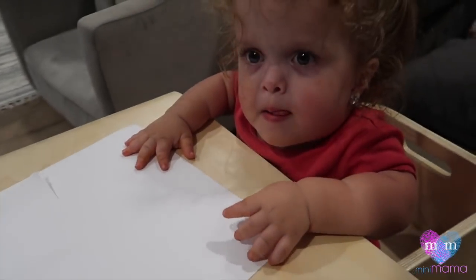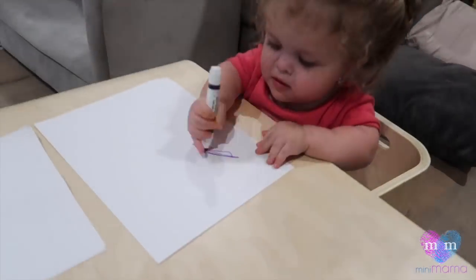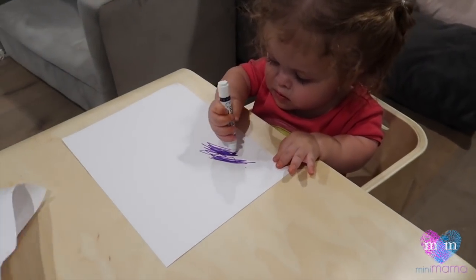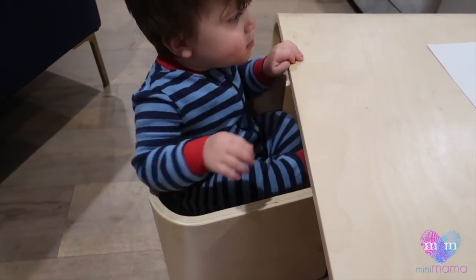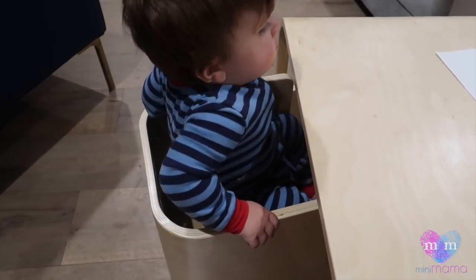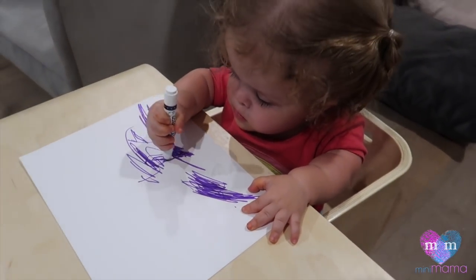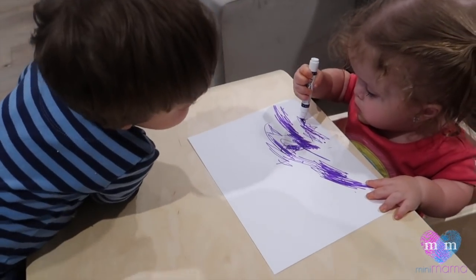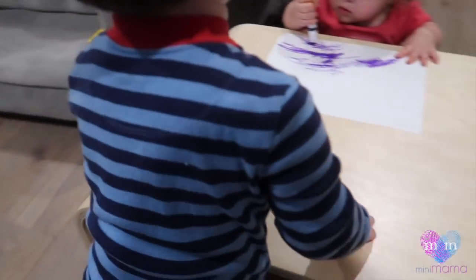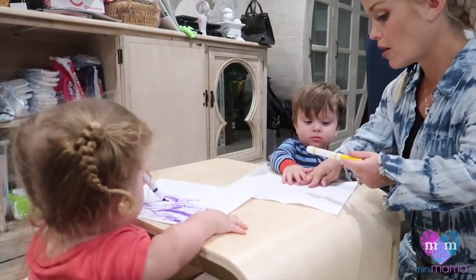Purple? Yeah, here's a purple marker — here you go. I do like that when he's leaning back in the chair it's not tipping — it seems extremely sturdy. He's been pushing off on it. We're really giving it a full test drive, which is nice. And Penny is too — who needs Monet when you've got Penny?